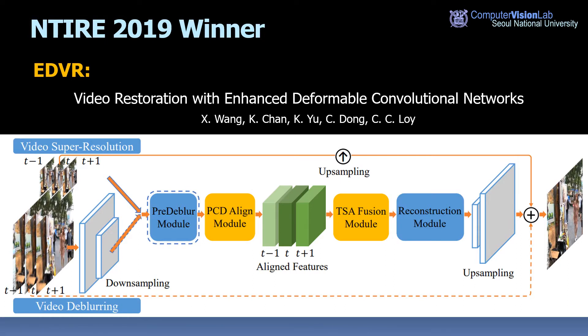The winning method of the NTIRE 2019 challenge is EDVR — Video Restoration with Enhanced Deformable Convolutional Networks. They used an alignment model to compensate for motion between frames, followed by fusion and reconstruction modules. They ranked first place on all four tracks consistently.